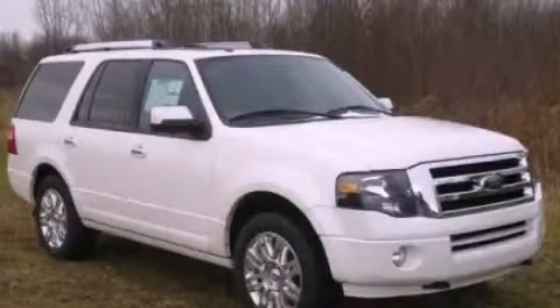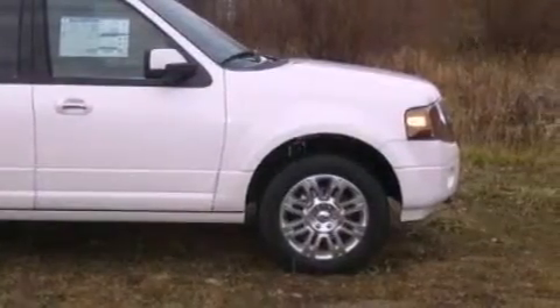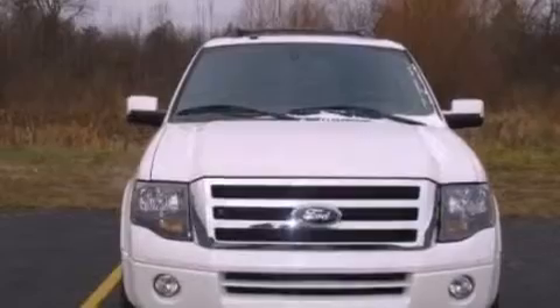This is a brand new 2012 Ford Expedition, a vehicle with safety, comfort, and space. It features a 5.4 liter, 8-cylinder engine and an automatic transmission.